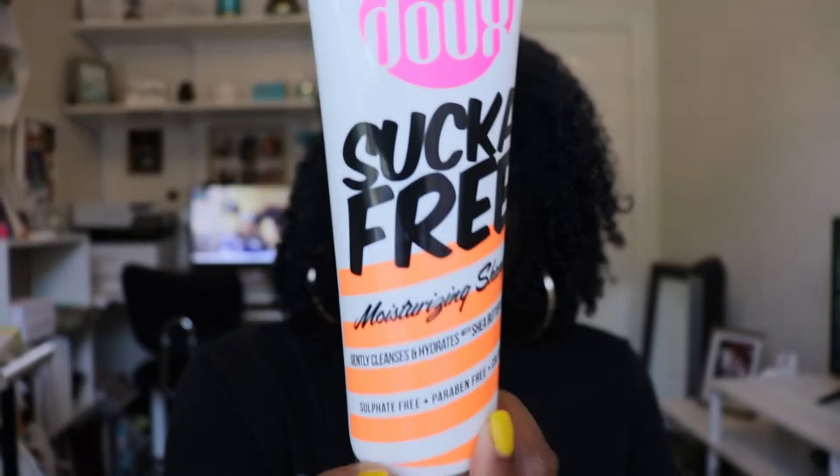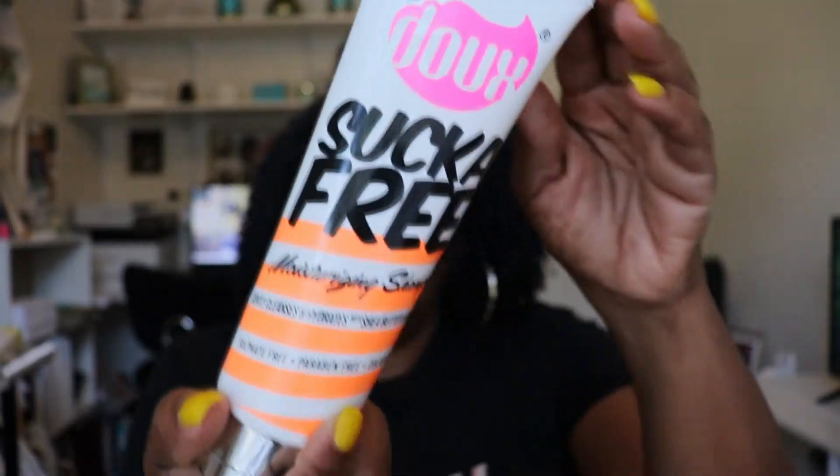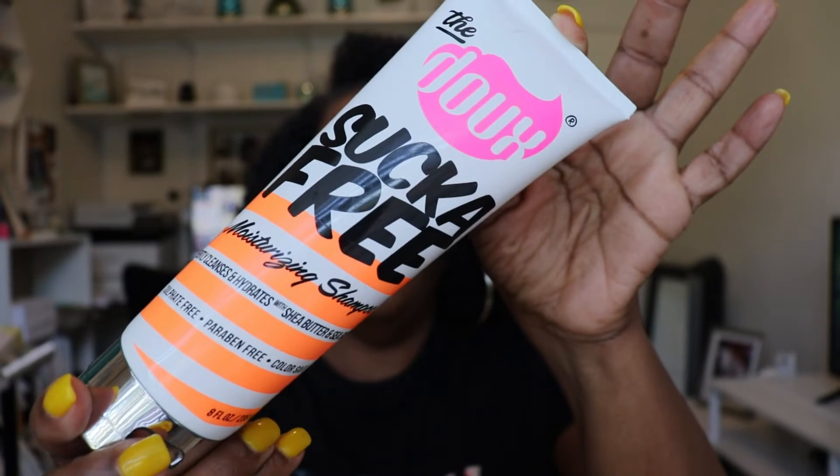What I got from Sally's is the DOUX Sucker Free Moisturizing Shampoo. It gently cleanses and hydrates with shea butter and sea silk, and it's sulfate-free, paraben-free, and color safe. I've already done a video on this one — I think this video is going to come out first before the video of me doing my hair with it, but let me just tell y'all this shampoo was really good.